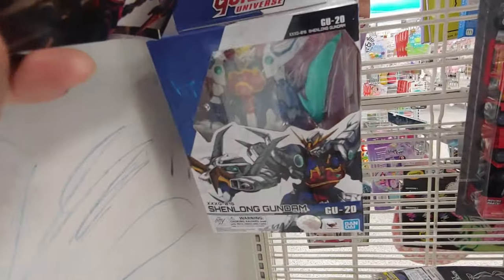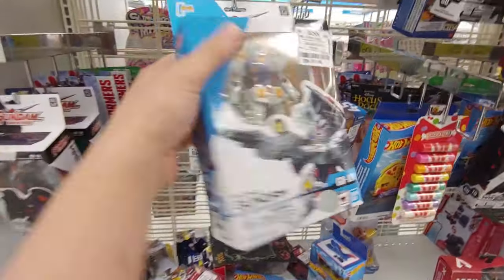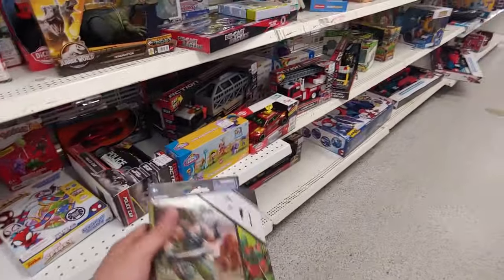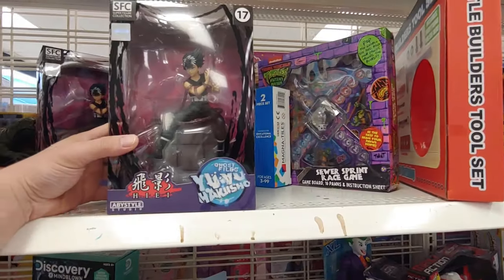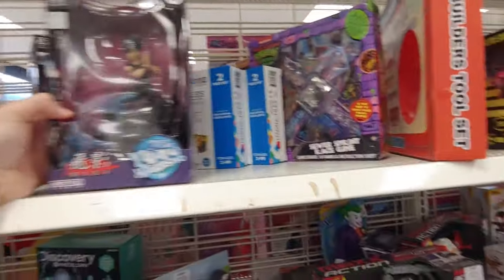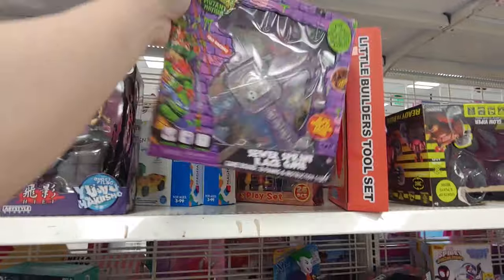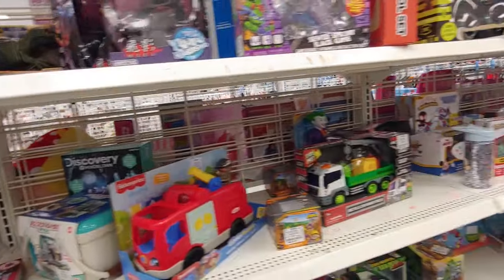More Gundam — Shenlong Gundam, and this one's Master Gundam. We found something to add to the Joe collection. What is this? Ghost Files — it's got really nice details. Let's see how much it is: $12.99. Seems like a pretty good price. They got this sewer sprint race game going for $4.99. I think that does it with the action figures.